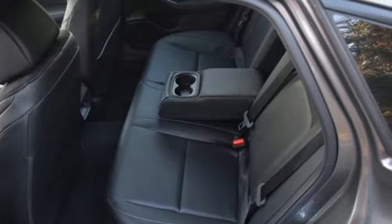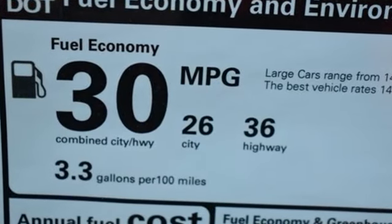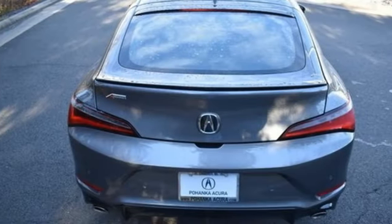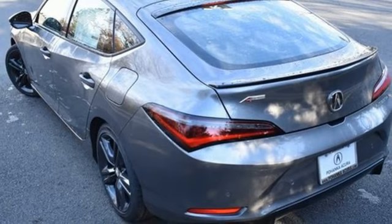It's well equipped with the features you need: streaming audio, Wi-Fi hotspot, dual zone climate control, auto dimming rear view mirror, memory exterior door mirror settings, and front heated bucket seats.